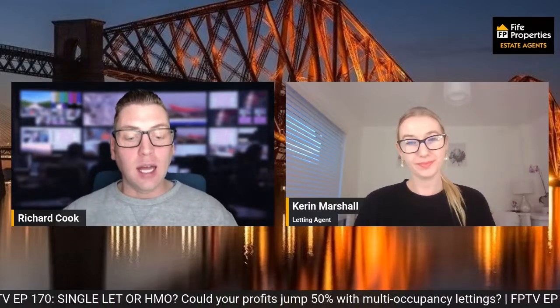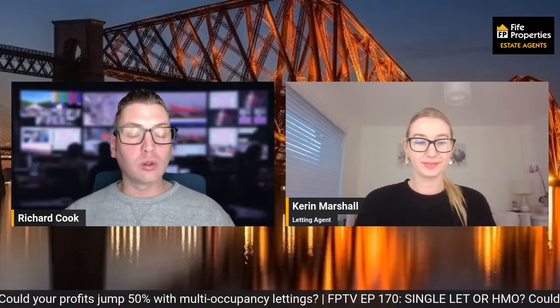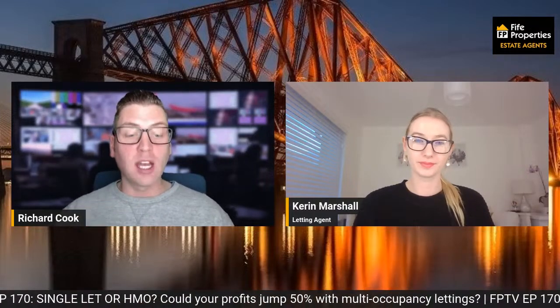When asked by the Times, brokerage Mortgages for Business put average yields of HMOs at 7.5% — about a 50% leap from the 5% average of renting a single family home. Now, these averages are for the UK; it's quite different if you break it down by area and Fife, but there is obviously a significant increase.